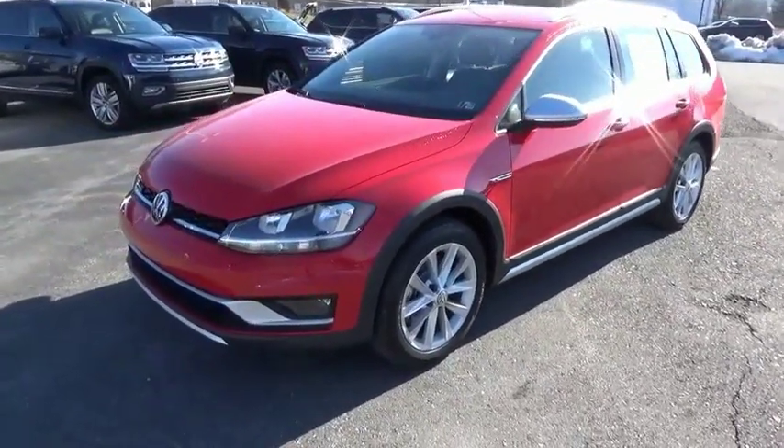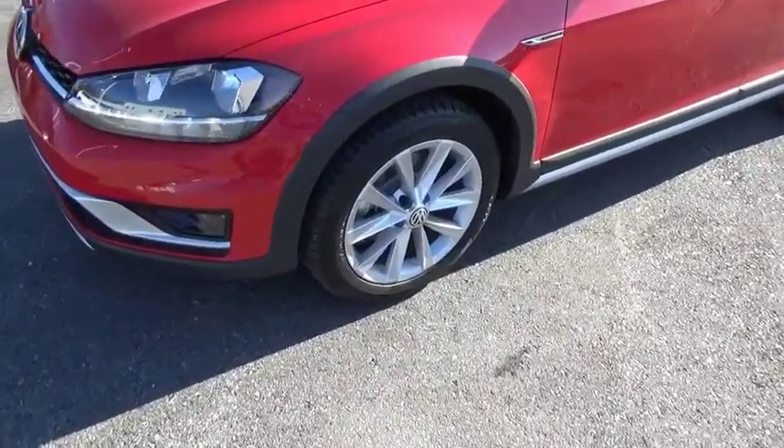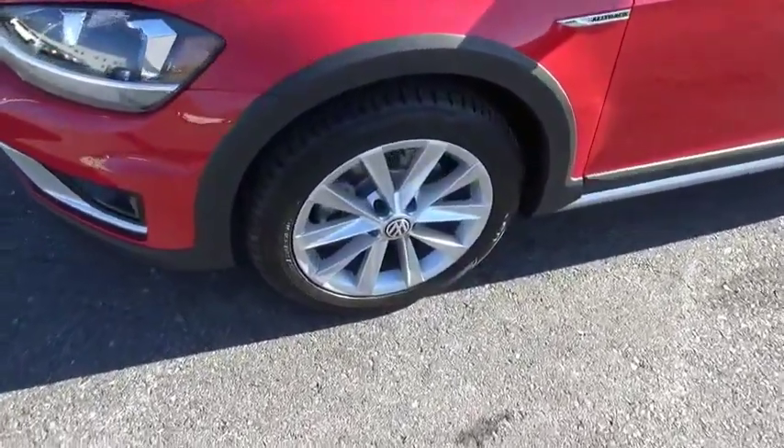The Volkswagen Golf Alltrack is a well-refined wagon that comes equipped with high-end features throughout. Advanced technology, fantastic handling, and a powerful yet smooth engine make this the perfect choice. Wouldn't you look great in this vehicle? Stop in today and see for yourself.